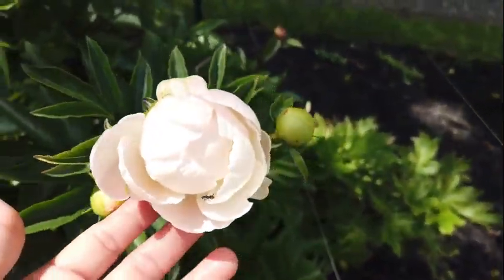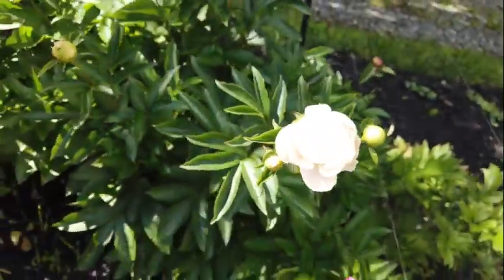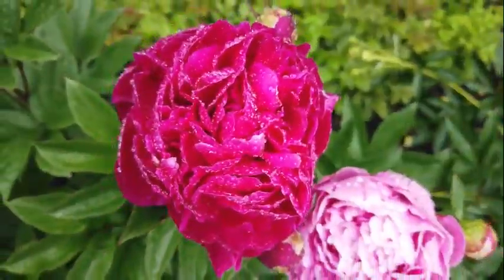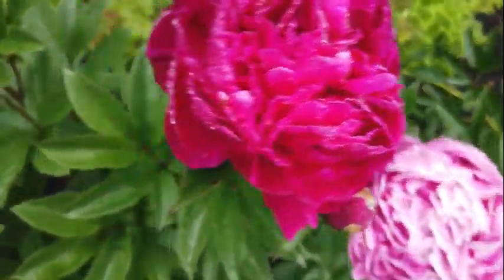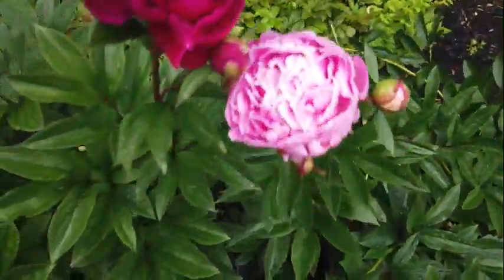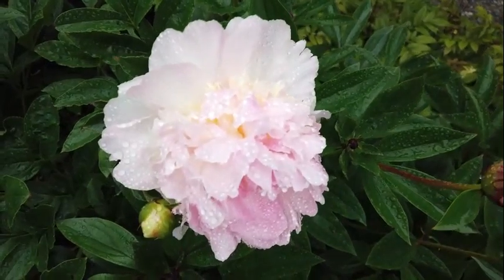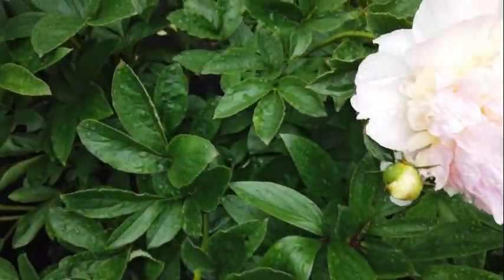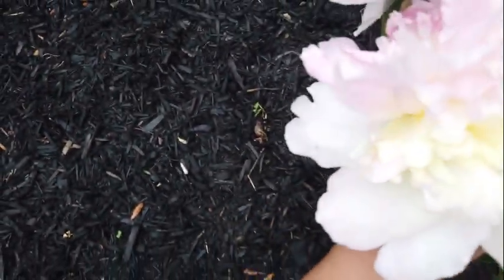So here is my white peony. Oh my, look at them — so pretty. Windy, windy, please! They are too heavy too. Look at that, laying down because of the flowers being too heavy.